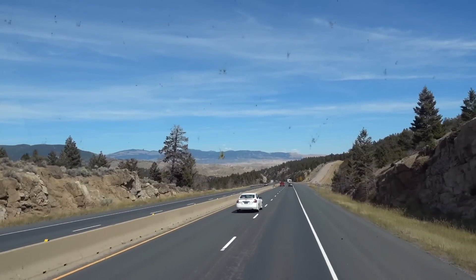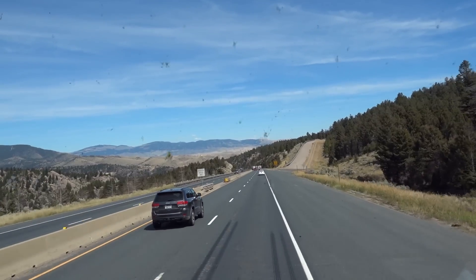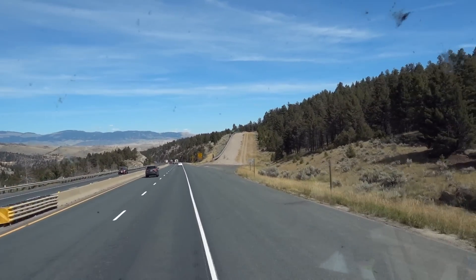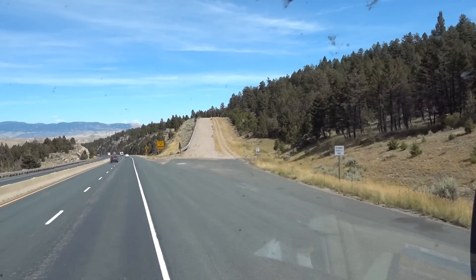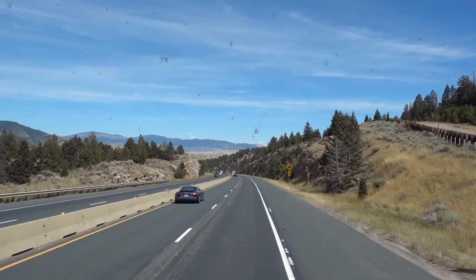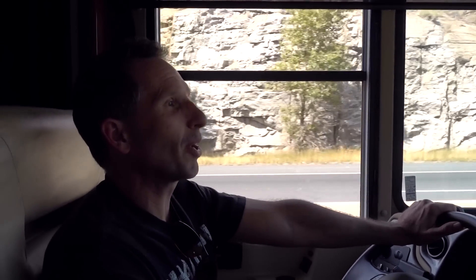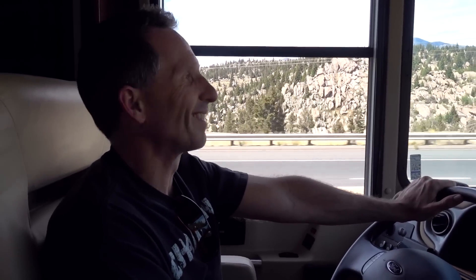There's your runaway truck ramp. If you weren't being responsible with your brakes and you end up losing all your braking capacity, that's where you go. You don't want to do it unless it's a dire situation, because you don't want to be clogging up the ramp for someone else who needs it. They have deep gravel in them that's what slows vehicles down, so it's hard to get out. I knew somebody once who tried to use one in their regular 4x4 pickup just for fun — they almost got stuck. The last thing you want is to be stuck in there when a semi really does need it.